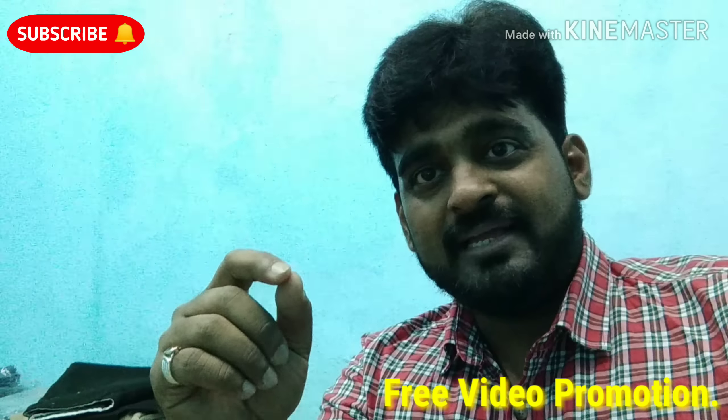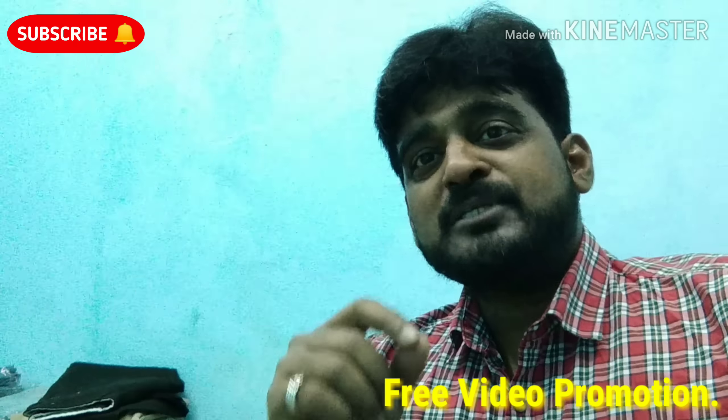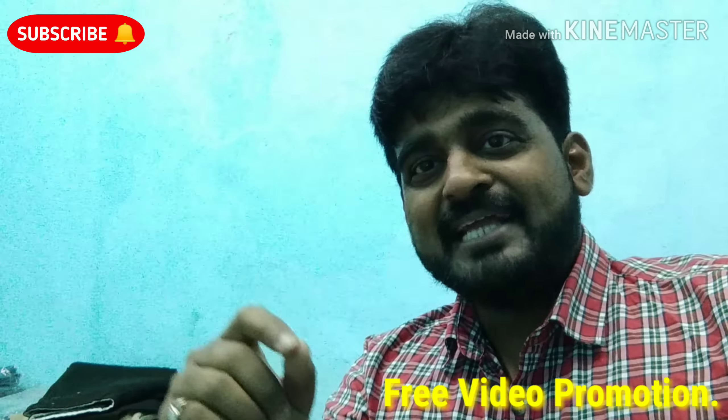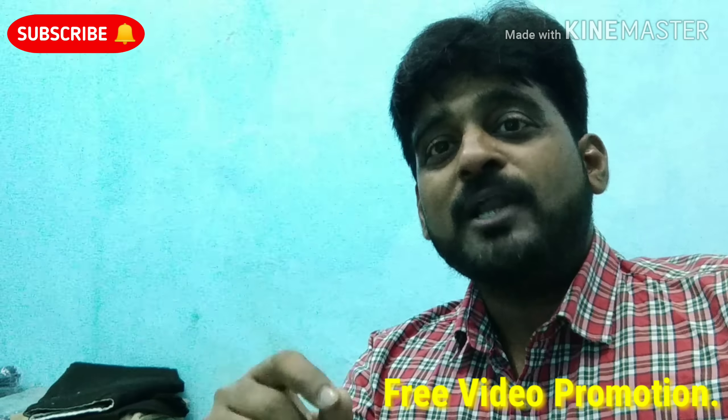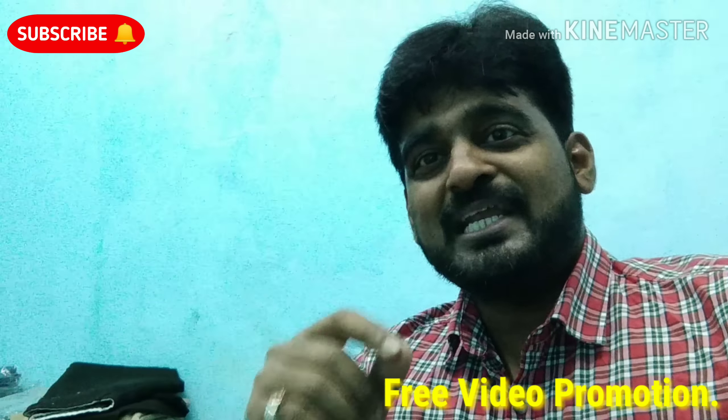If you liked this video and you have seen it, please like, subscribe, and support the channel with your love and support. Thank you.